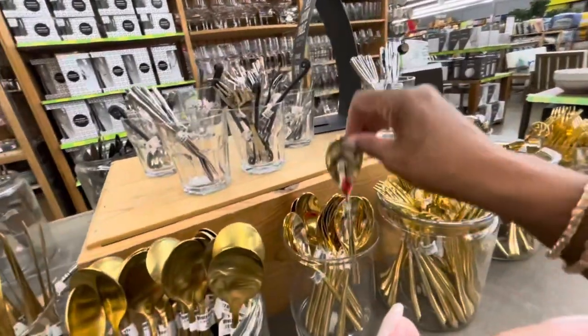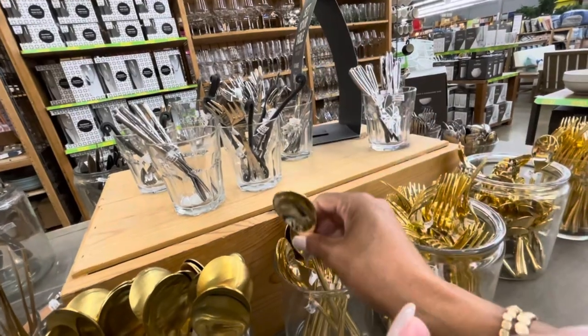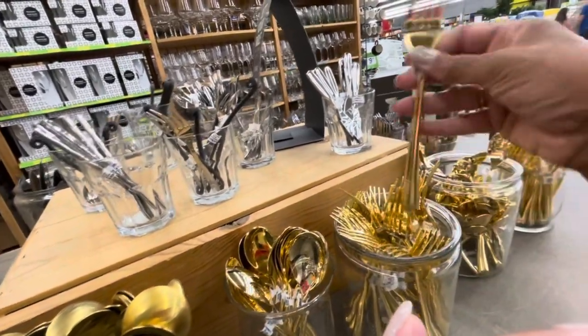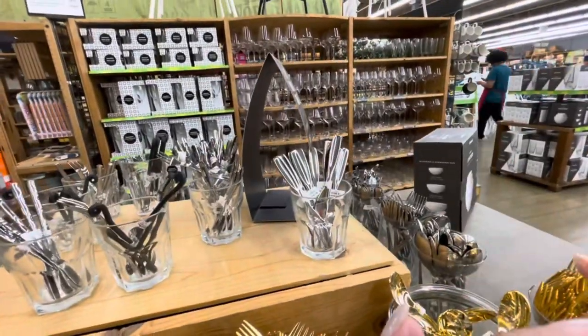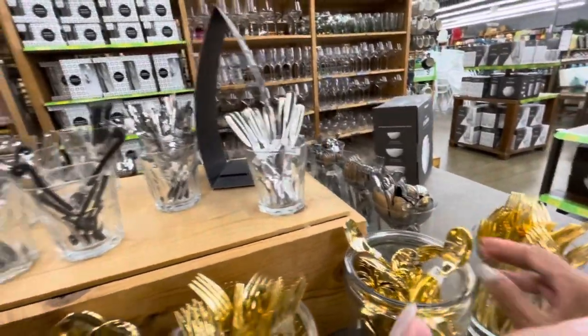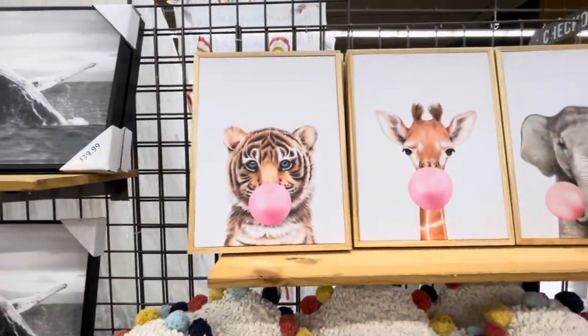And they just have the regular gold spoons if you're looking for gold items. I know a lot of people are buying gold spoons, forks, and knives now. And of course they have all of the silverware as well. So how cute are these pictures right here - they all are popping bubble gum!